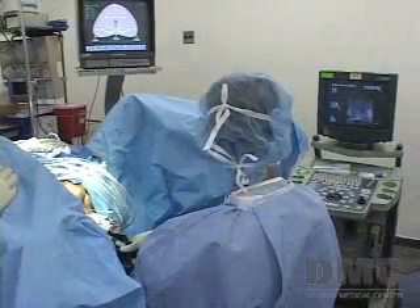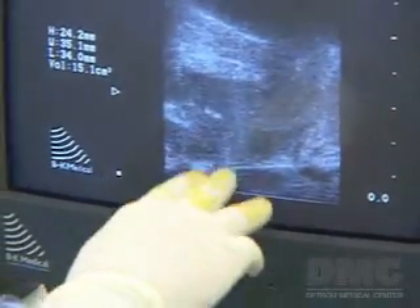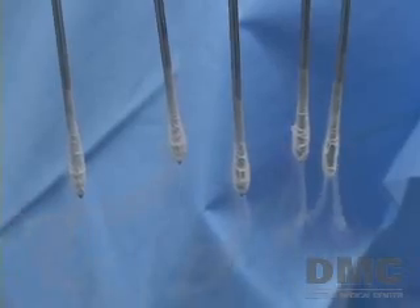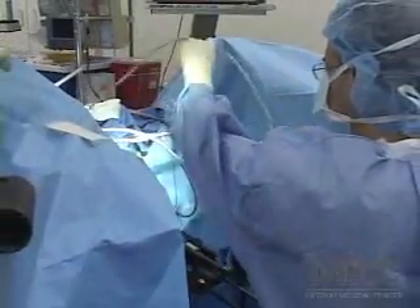With this procedure, the doctor uses ultrasound guidance to place small probes into the prostate gland. The doctor monitors temperature to protect the wall of the rectum. Liquid gas is then injected into the needles to freeze the tissue. The prostate tissue is destroyed along with the cancer, but the surrounding tissues are protected.